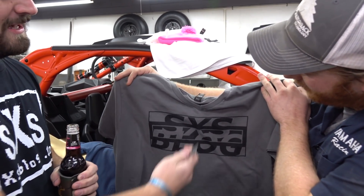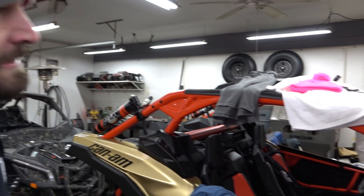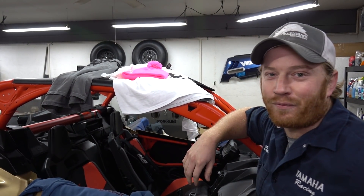Dude, dang. You got V-necks for you fat neck people of the world. Right, I feel you. So you guys wanted shirts — been asking for shirts for a while, so we finally got some shirts. You're welcome.